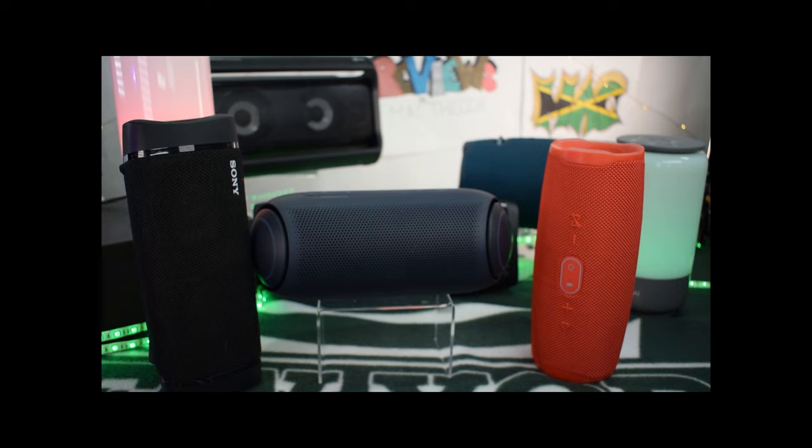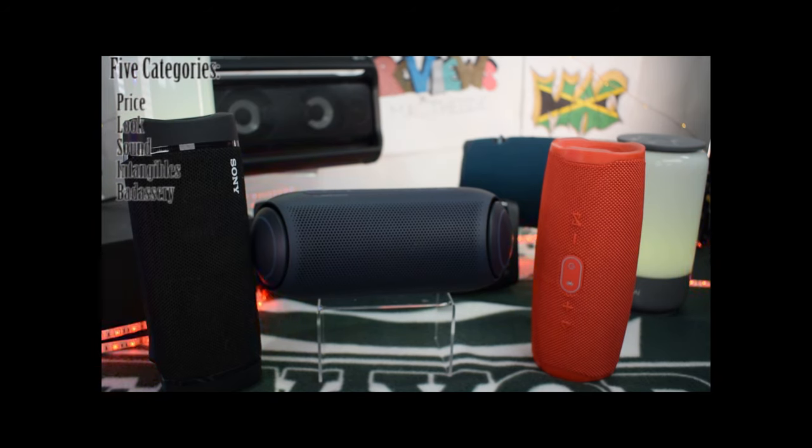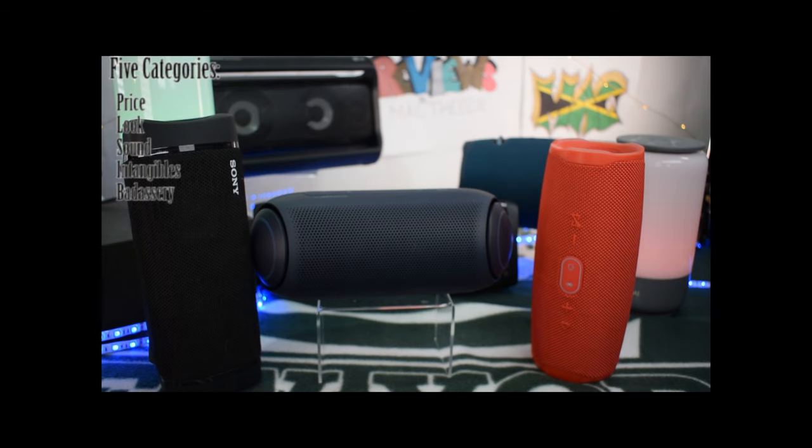What we've gone ahead and done is go through this battle in our normal format, where we have our five categories. Those five categories are: price, the look of the devices — which is very subjective — the sound, which I'll measure using the trusty decibel meter as usual, some intangibles, and finally, that badassery. So first up, let's go ahead and do this.